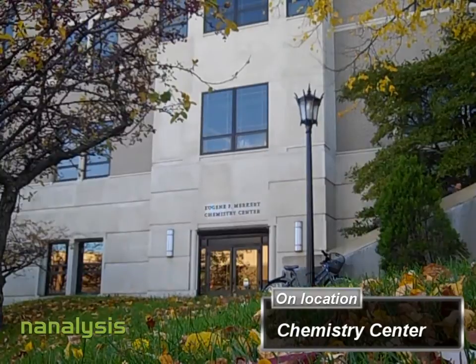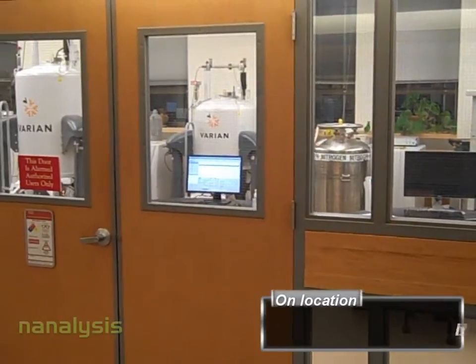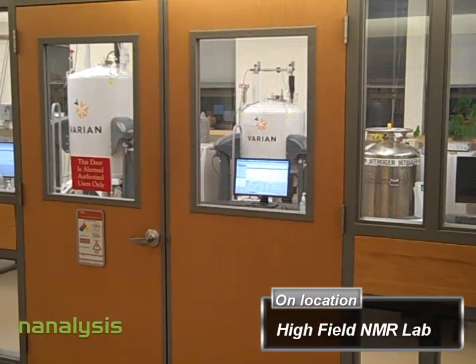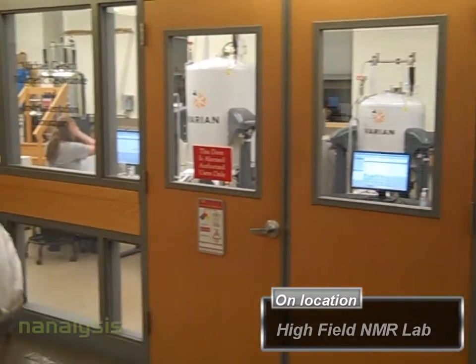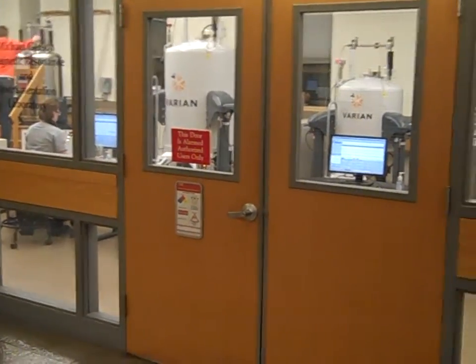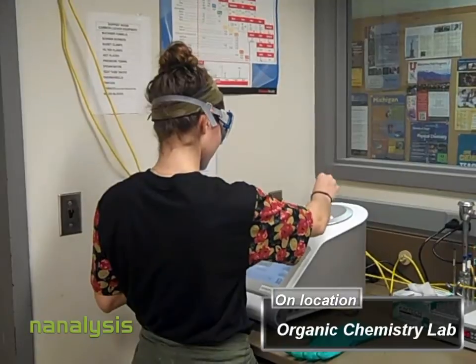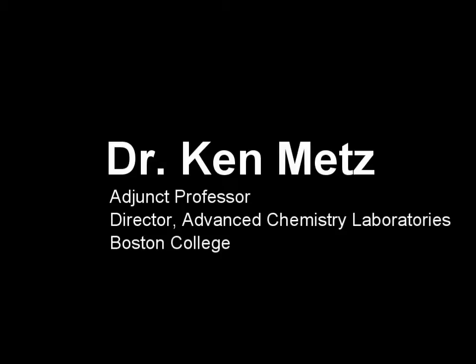Welcome to Boston College and the Merkert Chemistry Center, where NMR plays a very large part in chemistry education and research. Although the department operates several high-field NMR spectrometers, there is limited access for teaching undergraduate students. To address this issue, Boston College has purchased a benchtop NMR spectrometer from Nanalysis for their organic chemistry lab. Here is what educators and students are saying.